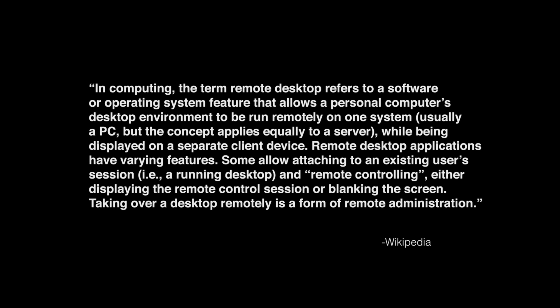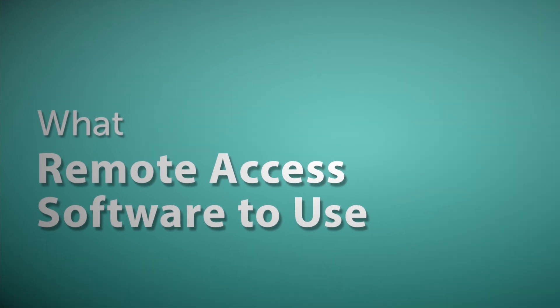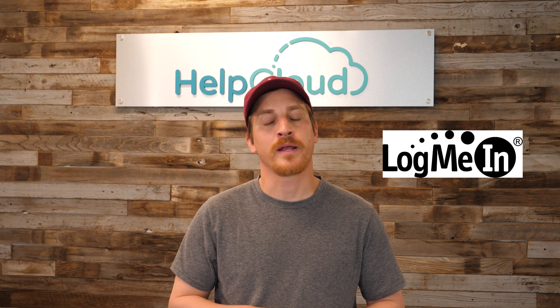Remote desktop applications have varying features. Some allow attaching to an existing user's session and remote controlling, either displaying the remote control session or blanking the screen. Taking over a desktop remotely is a form of remote administration. Hands down, one of the best remote support solutions is LogMeIn, and they provide remote access on personal and network devices as well as smartphones and tablets. The issue is cost, and it's mostly meant for commercial enterprises like ours.